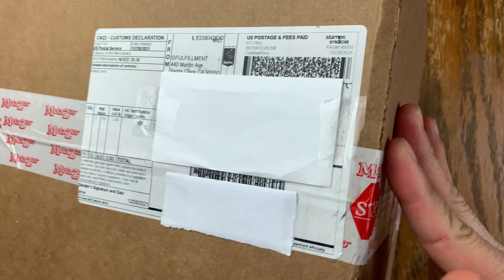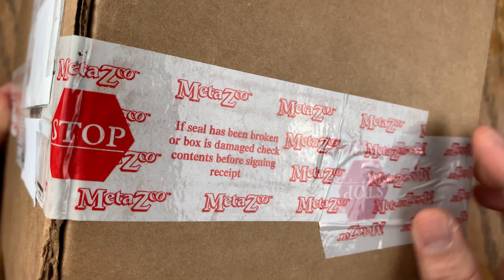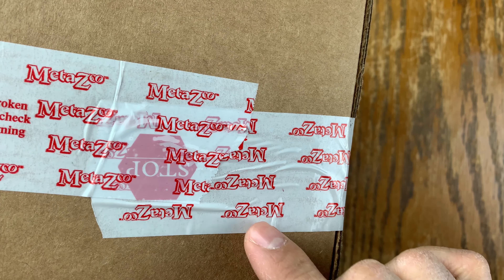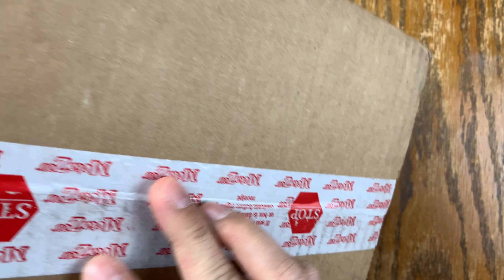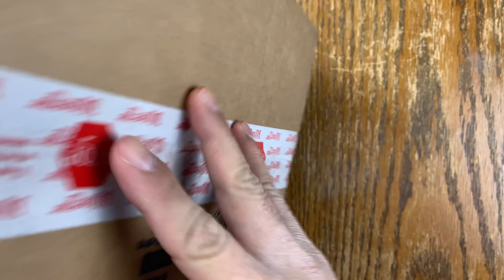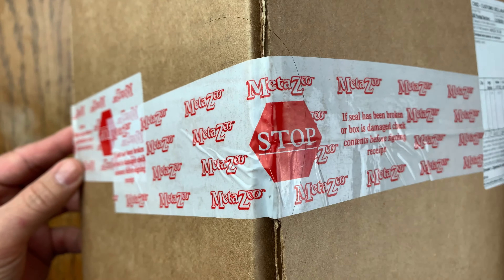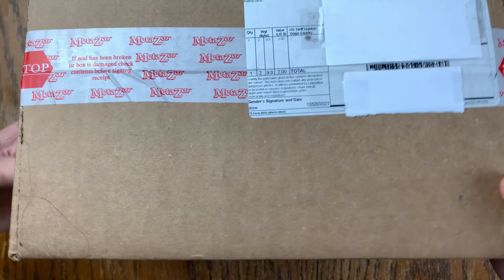Okay so this is — look at that guys. This is a package from MetaZoo and what I like about MetaZoo is they put tape there with the MetaZoo branding and they seal it really nicely. See that? Everything is sealed there.